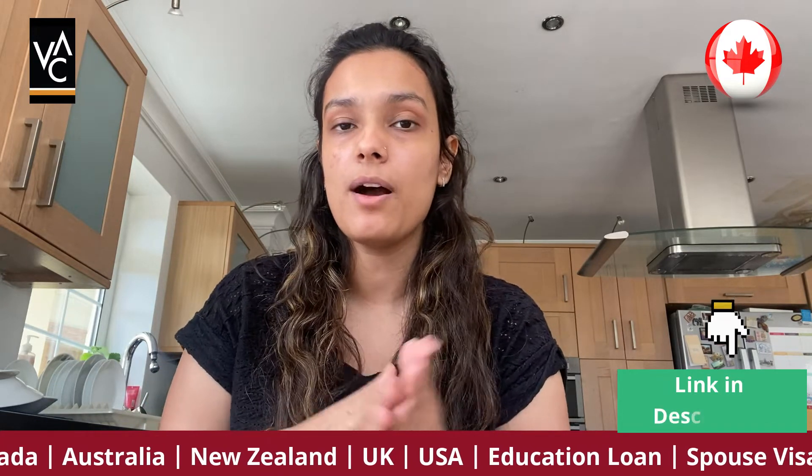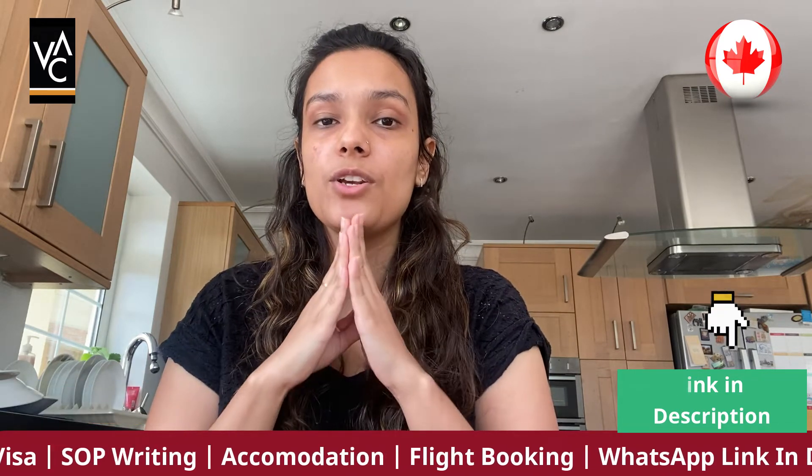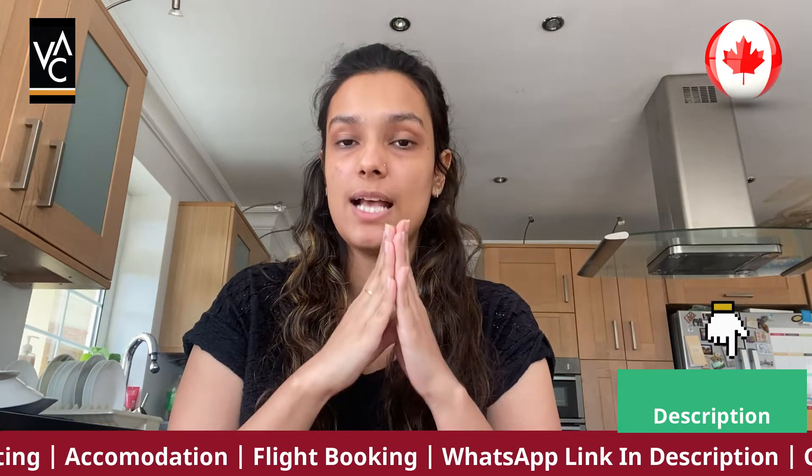If the university is asking for 6.5 bands and above, then the requirement increases — it can be 75% and above, or 85% and above for 7 bands. It again totally depends upon course and university. For a detailed discussion on this, please contact us and we can guide you with your IELTS requirement and your board examination marks.